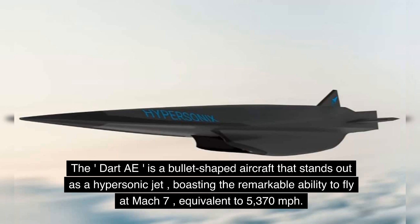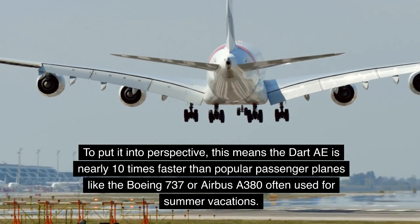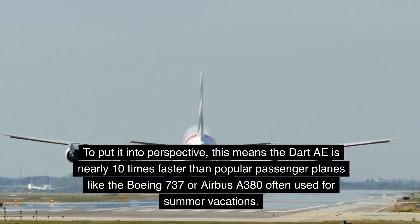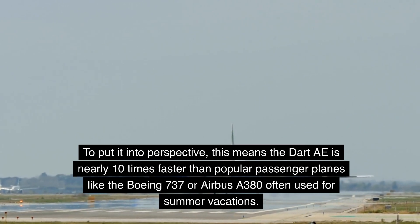The DART AE is a bullet-shaped aircraft that stands out as a hypersonic jet, boasting the remarkable ability to fly at Mach 7, equivalent to 5,370 miles per hour. To put it into perspective, this means the DART AE is nearly 10 times faster than popular passenger planes like the Boeing 737 or Airbus A380, often used for summer vacations.